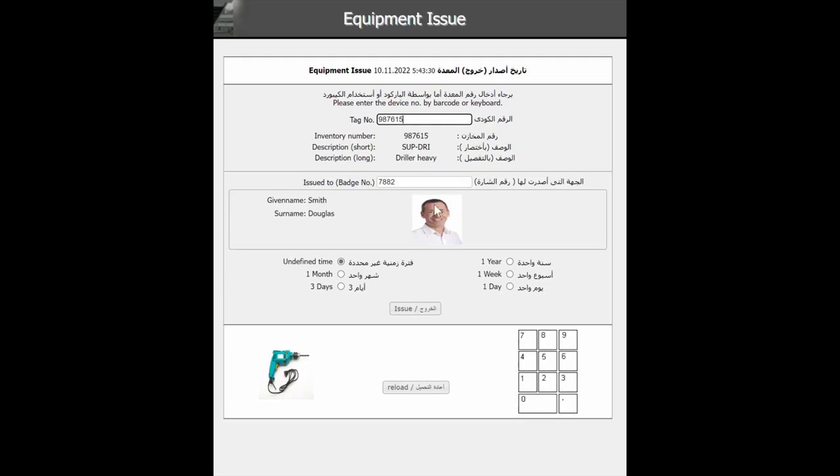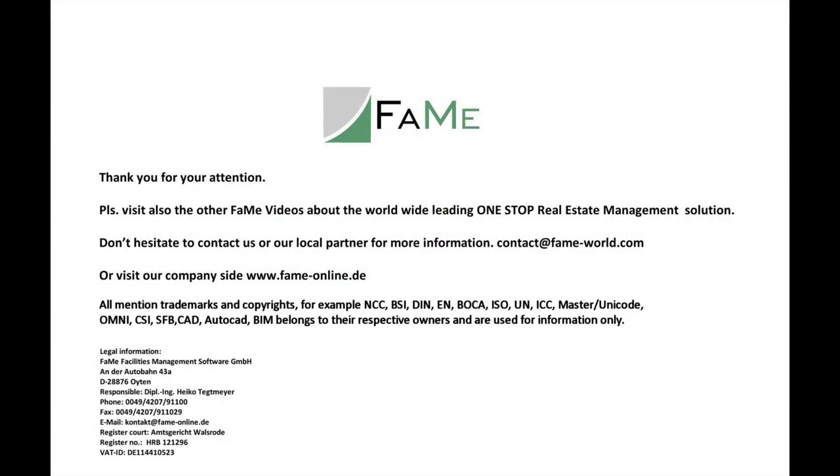If the technician does not return the tool within the given time frame, the system automatically starts an escalation process. The supervisor can also reserve tools to make sure they are available at stock for a work ticket. We have shown only some functions of the comprehensive FAME warehouse management module.